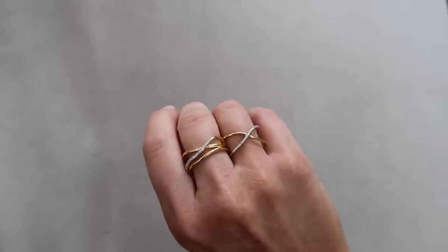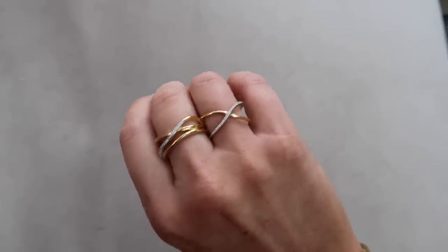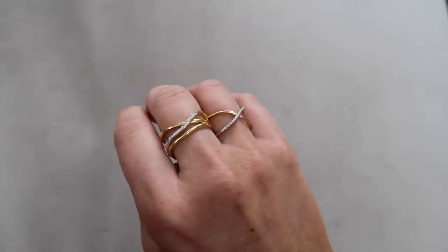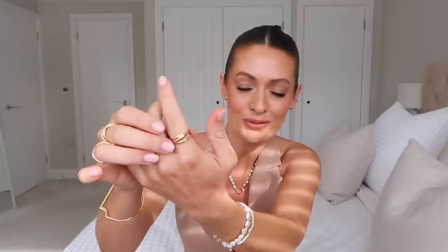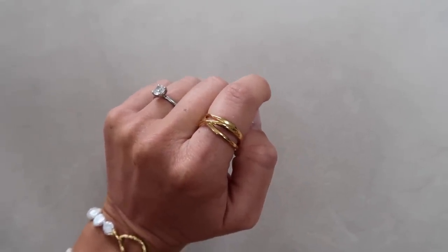My rings are also new from Monica Vinader. On my ring finger I have this beautiful Gold Vermeil and diamond crossover ring, which is so pretty. And on my middle finger this almost looks like three rings stacked together in an irregular shape — the two work really well worn together. On my left hand, this ring is also from Monica Vinader — a similar style but in plain Gold Vermeil without the diamonds. From the front it kind of looks like three rings stacked, but at the back it's all one ring — chunky and statement, but still quite pretty and delicate at the same time.